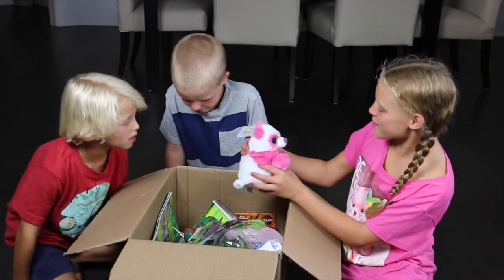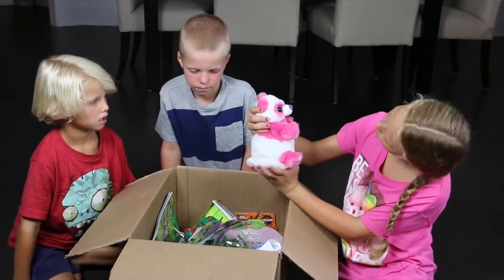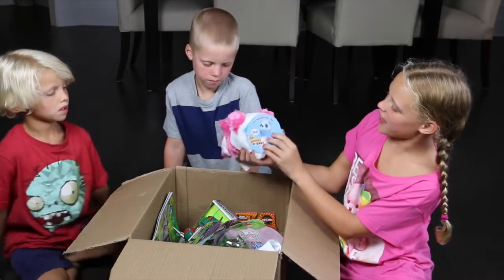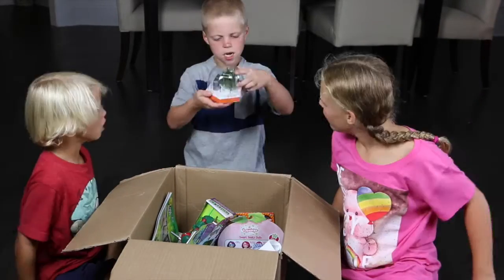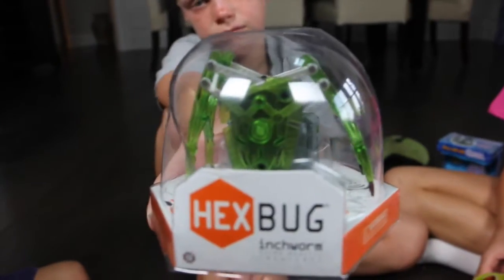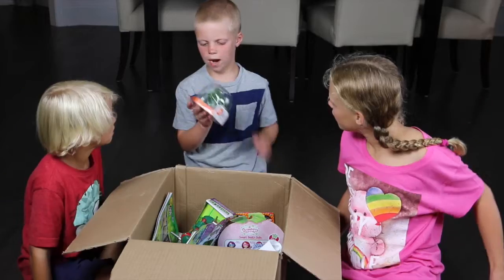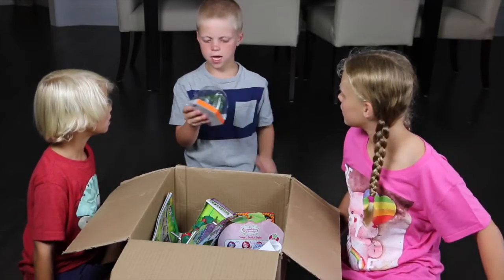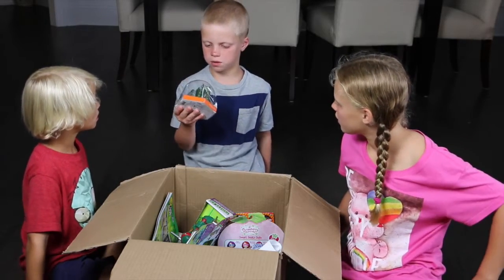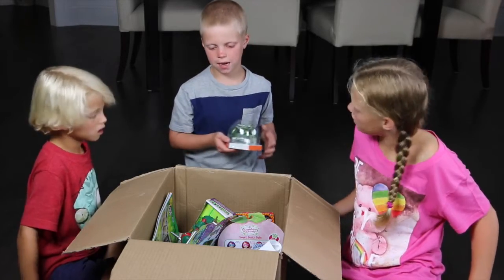Another Switcheroo! This one is a pink panda, and it can switch to a blue panda. A Hex Bug! That looks cool. I know what this is — it's where you have this little remote and the Hex Bug goes around. It's just like a remote control car but it's flat with a little buggy.